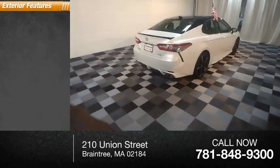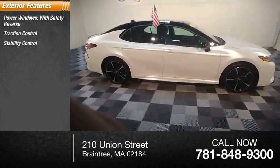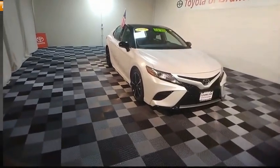Here are some of this vehicle's great options: power windows with safety reverse, traction control, stability control, sports suspension, braking assist, ambient lighting, and power brakes.